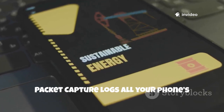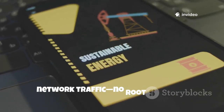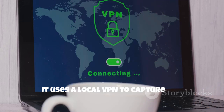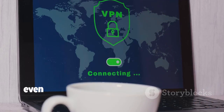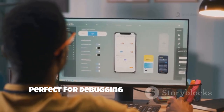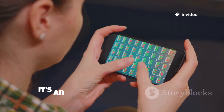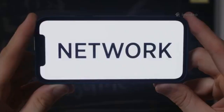Packet Capture logs all your phone's network traffic — no root required. It uses a local VPN to capture and analyze data, even decrypting SSL with your permission. Perfect for debugging apps or checking what data is being sent from your device. It's an accessible way to see what's really happening on your network.